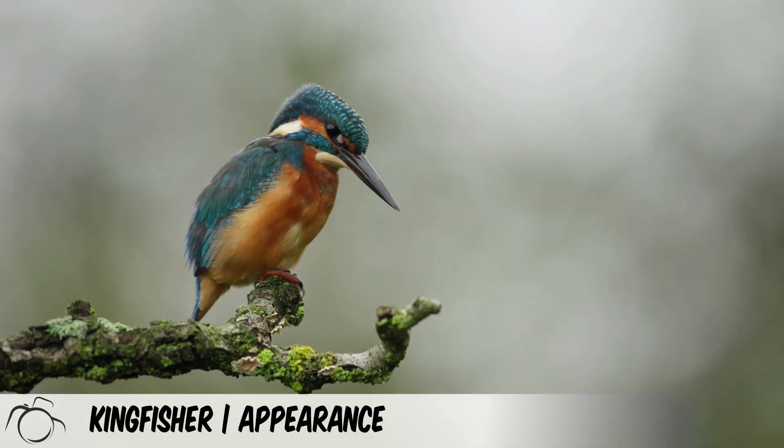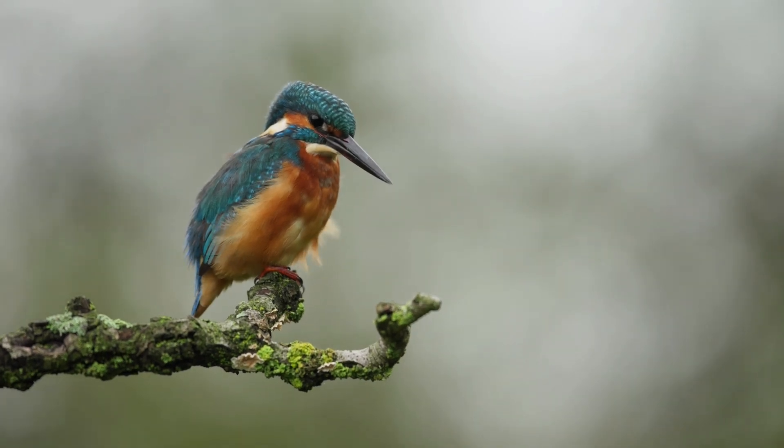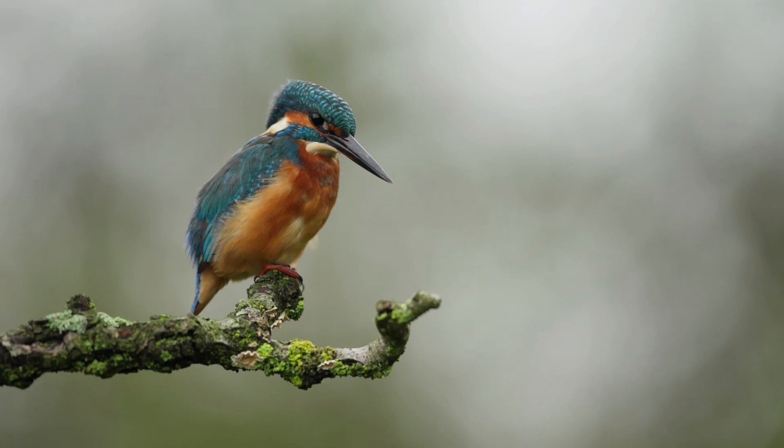The common, or Eurasian kingfisher, is instantly recognisable due to its shiny metallic blue plumage on its head and back, and an orange-brown plumage on its chest and under wings. The bill is long and black.